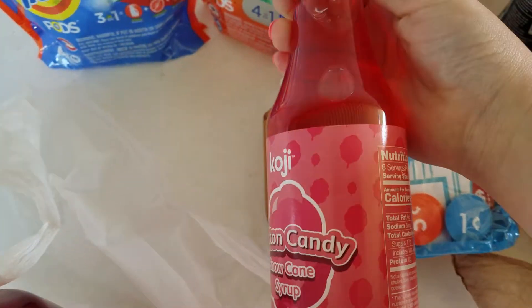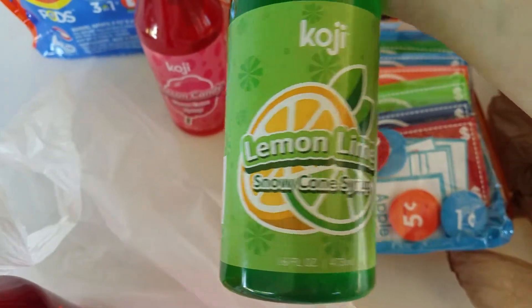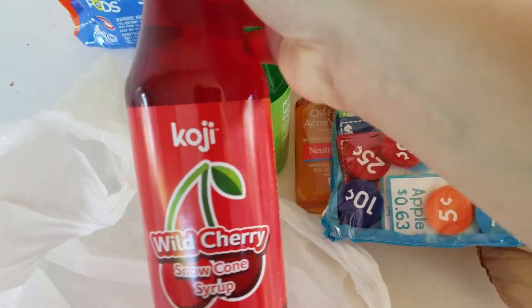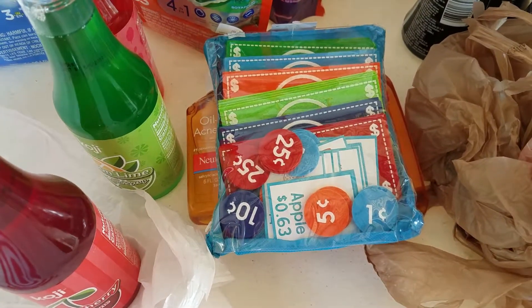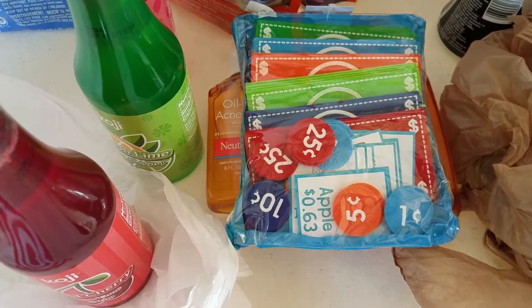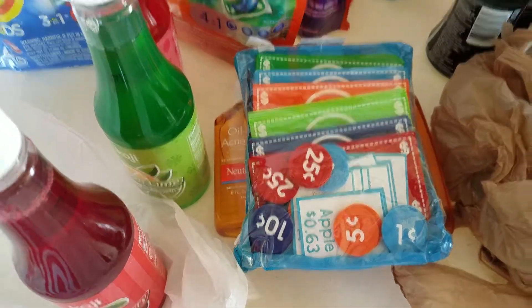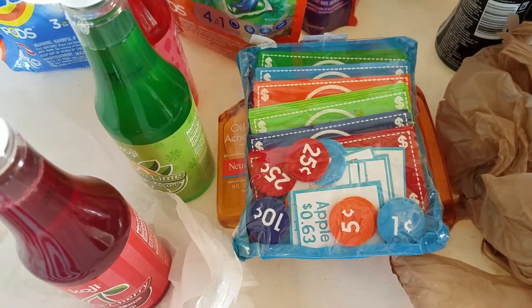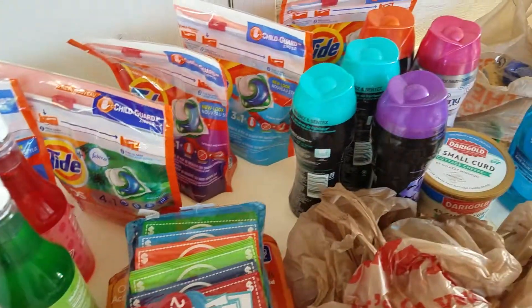We ran out of snow cone syrup, so I got a cotton candy, a lemon and lime, and a wild cherry — those were on sale for $2.39. The total for all of this after I used a $10 gift card, got a $5 gift card back, came out to $4.88. So that is my haul — bye guys!